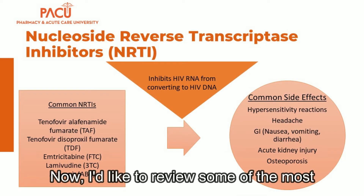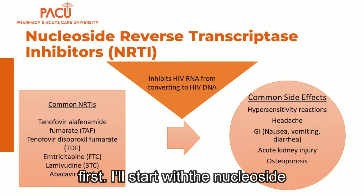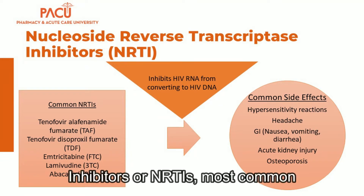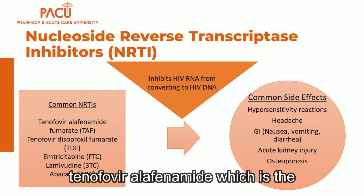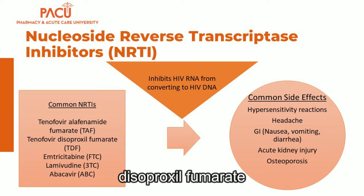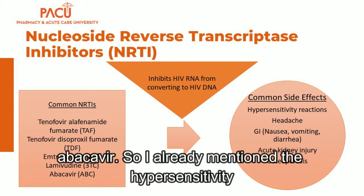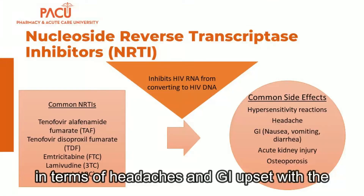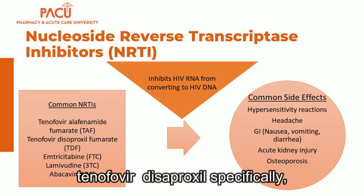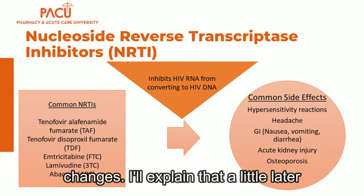The most common antiretroviral classes include the nucleoside or nucleotide reverse transcriptase inhibitors, or NRTIs. The most common NRTIs are tenofovir alafenamide, which is the newer salt formulation, tenofovir disoproxil, which is the older salt formulation, emtricitabine, lamivudine, and abacavir. This class is generally well tolerated, with headaches and GI upset as common side effects. Tenofovir disoproxil specifically has been associated with more renal dysfunction and bone mineral density changes.